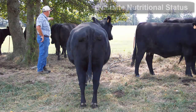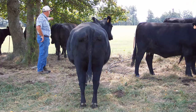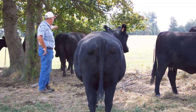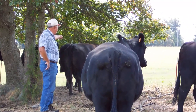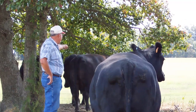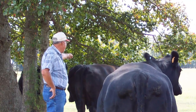Body condition scoring is a management tool that can be used to evaluate the nutritional status of beef cattle. Body condition or fat cover is an indication of the energy reserves of a beef animal. It influences reproductive and growth performance. Cows and heifers in thin body condition at calving are often slower to rebreed, produce less colostrum, and may experience other performance or health issues. Over conditioning can also be problematic and involve unnecessary expense.